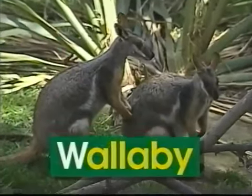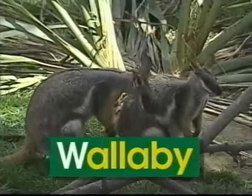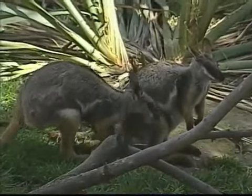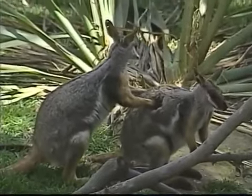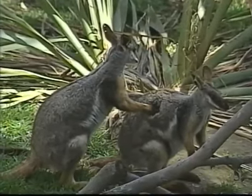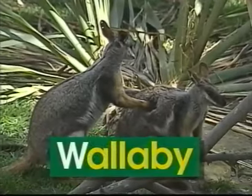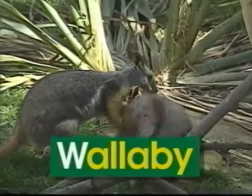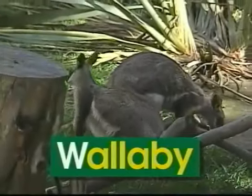W — uppercase W, lowercase W. W says 'w', like in wallaby. Wallabies are very cute. They jump with leaps and bounds. Jumping is the way wallabies get around. The word wallaby begins with the letter W. W says 'w', wallaby.